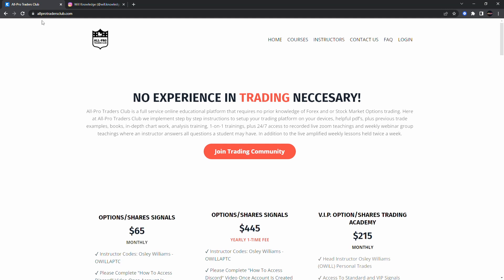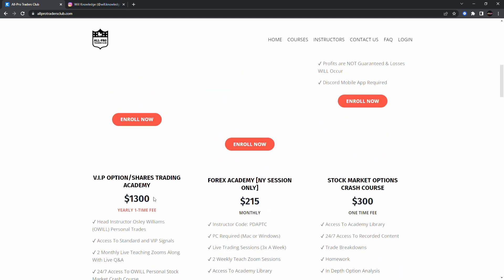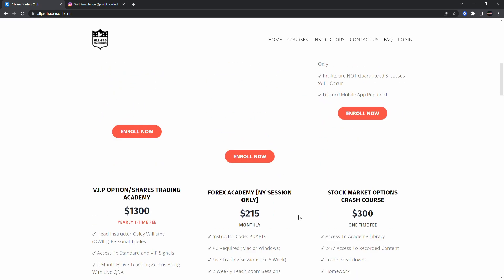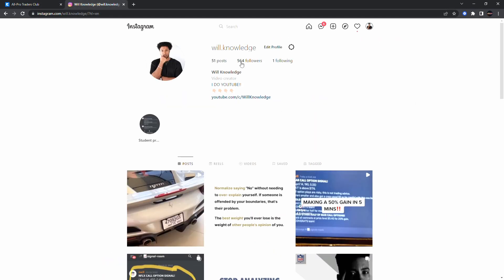This video is sponsored by www.allportradorsclub.com. Make sure you come join the trading academy — no experience needed. We have regular and VIP signals available. VIP is where we teach you how to trade. We also added a new one-time yearly fee option. We have a Forex academy, and a stock market options crash course available as well. Follow me on Instagram at will.knowledge — that's my only Instagram account.